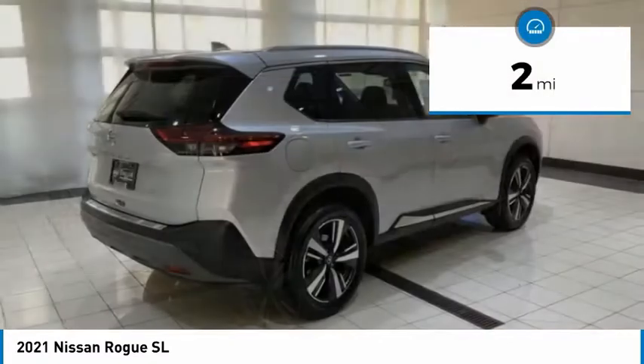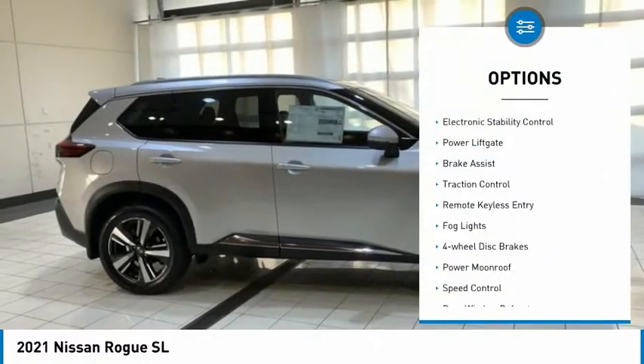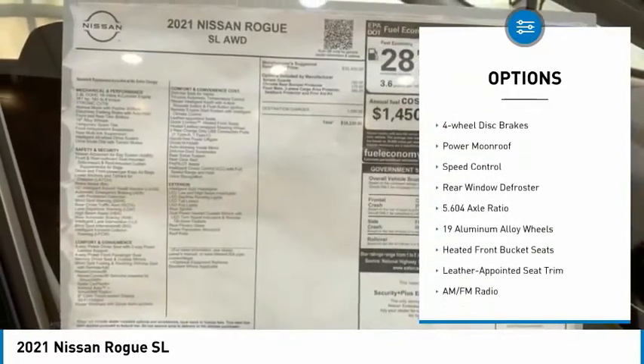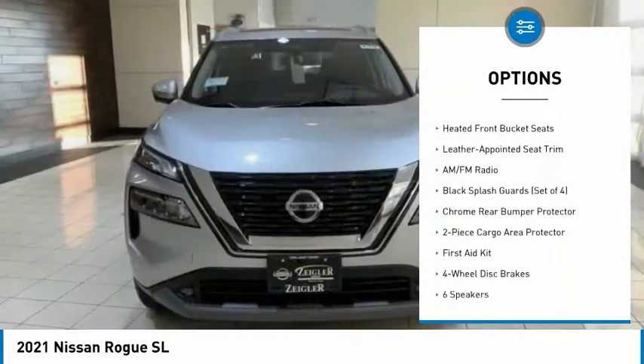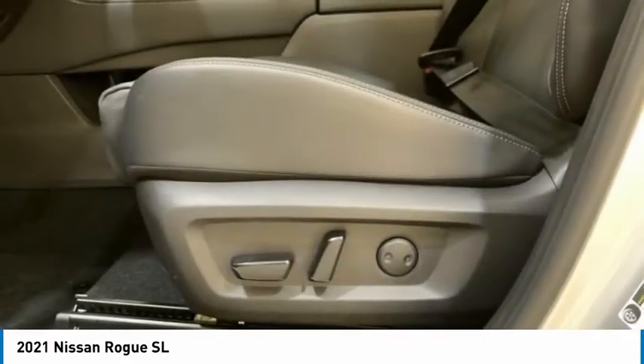This vehicle has less than 100 miles. Here are some of this vehicle's great options: electronic stability control, power liftgate, brake assist, traction control, remote keyless entry, fog lights, four-wheel disc brakes, power moonroof, speed control, rear window defroster.